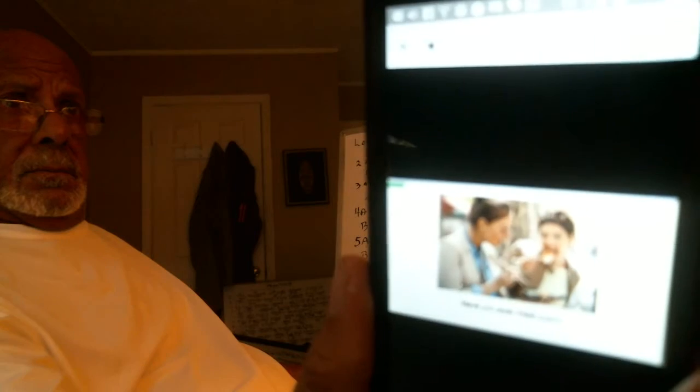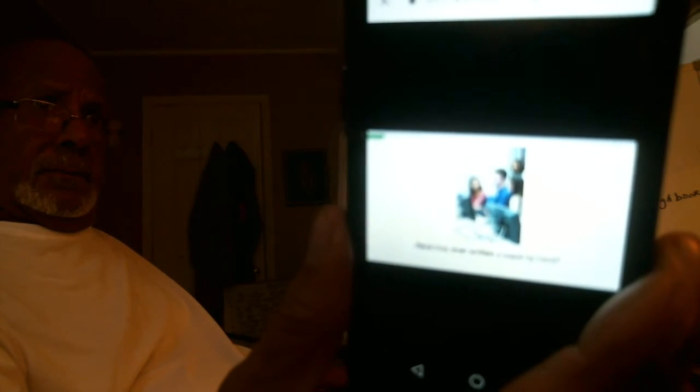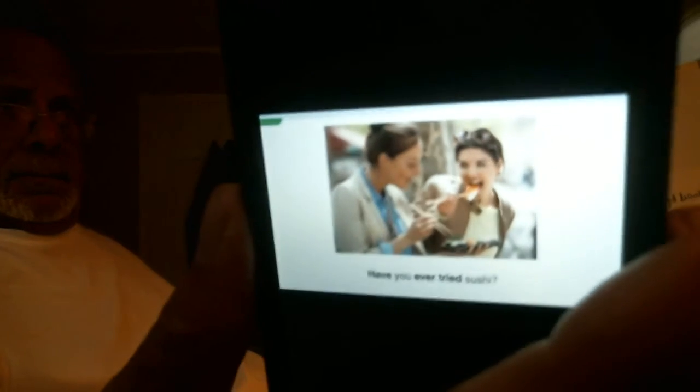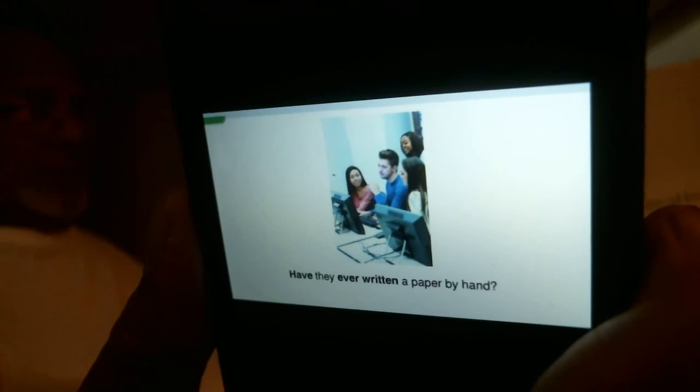Have you ever tried sushi? Have they ever written a paper by hand? Check your understanding — look at the picture and complete the question. Has he ever talked to a doctor? Have you ever tried sushi? Have they ever written a paper by hand?